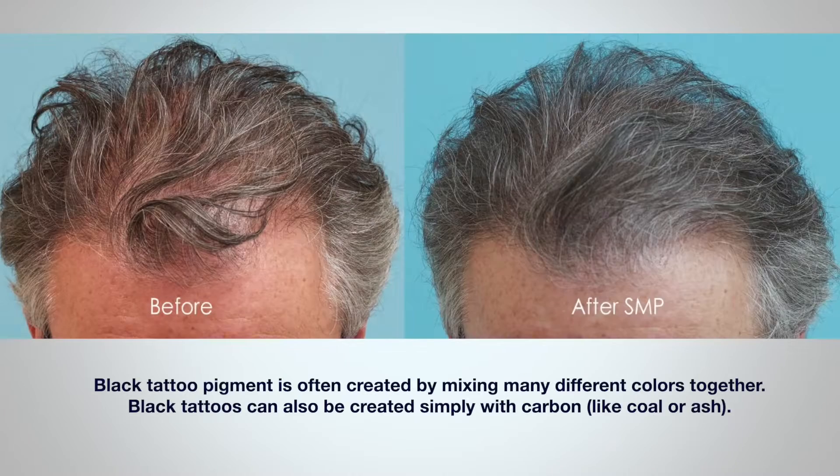Visual inputs from your eyes are interpreted by the brain. It's a process called visualization, which in this case refers to the brain turning a two-dimensional image into a three-dimensional one. It's a little-known fact that black tattoo pigment is often created by mixing many different colors together. Black tattoos can also be created simply with carbon, like coal or ash.